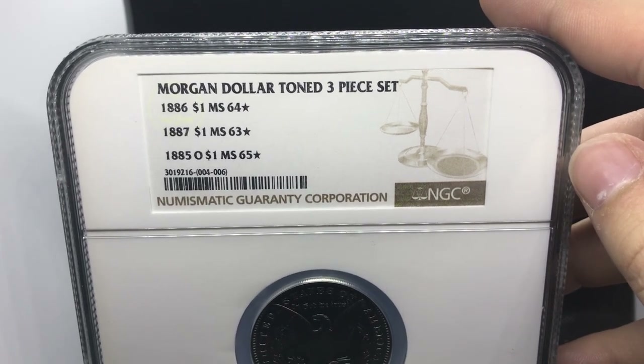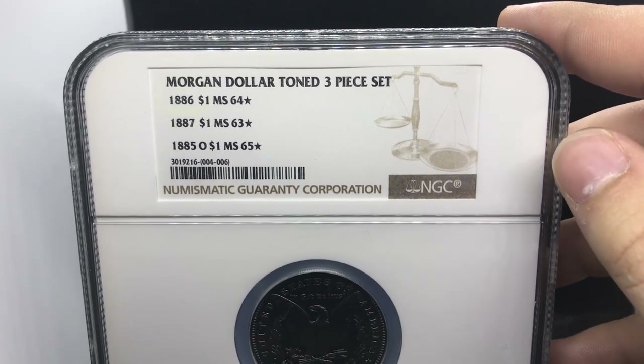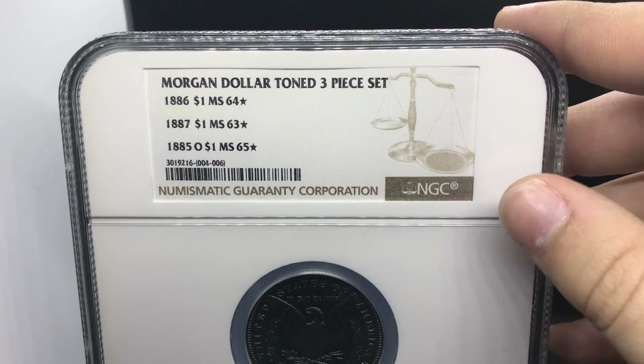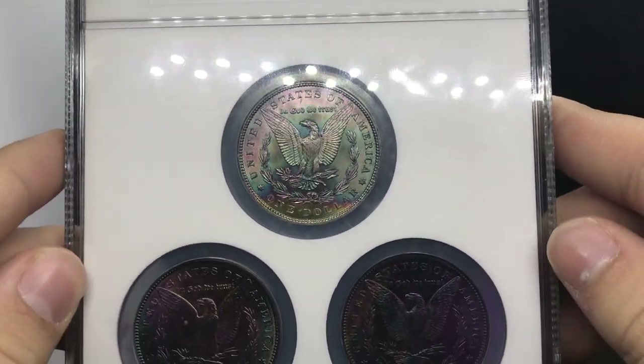Today we're going to be talking a little bit about spending time trying to find the right coins for your clients or for a long-term pickup like this. We'll also be talking about short-term stuff — how we find stuff on eBay when others don't. We're going to show you some other really interesting holders today, so you're going to want to stick around.